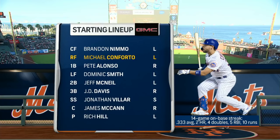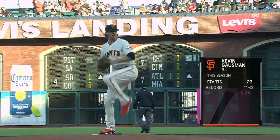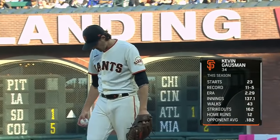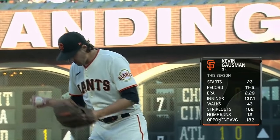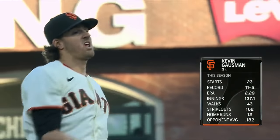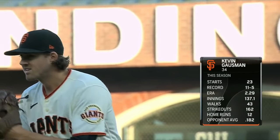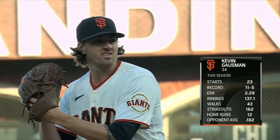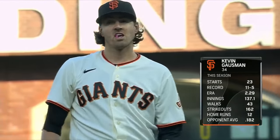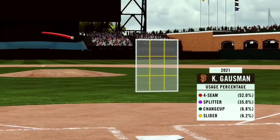A big night for the Mets and the pitcher that Mets lineup will face tonight getting ready to go for the Giants. He is the right-hander Kevin Gausman — 24 starts, 11-5 with a 2.29 ERA. He's had a little bit of inconsistency with his split-finger fastball, although the last couple of starts have been better. His side session between starts three days ago helped him find that groove.